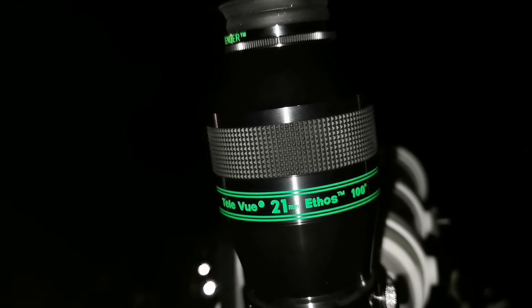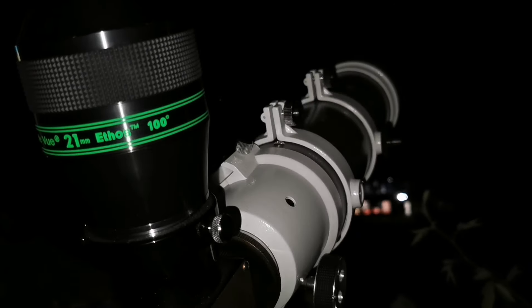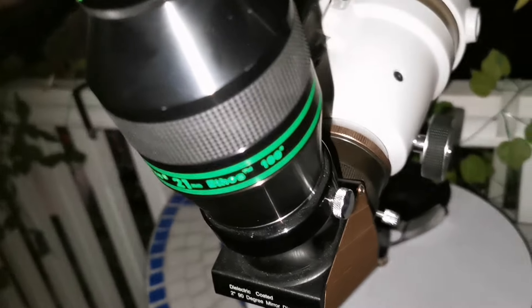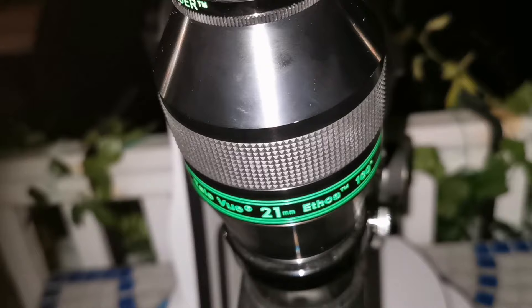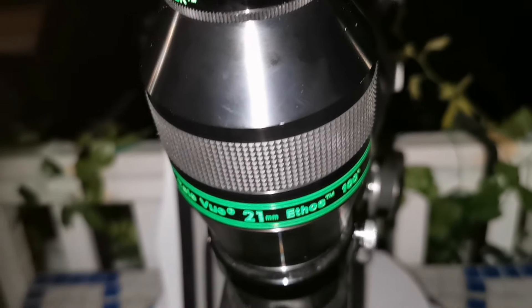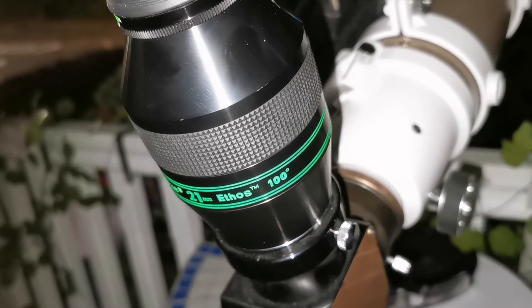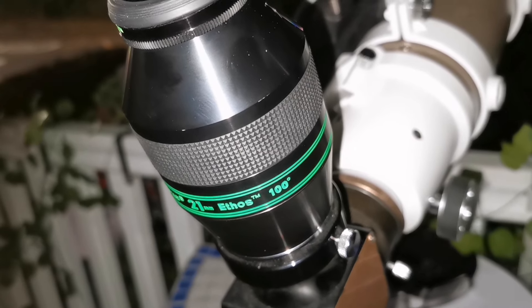This is a 21mm Ethos Tel Aviv 100-degree eyepiece on this telescope — let's see how the view is. The Ethos is one of the hardest eyepieces to photograph, so I was not able to get many good photographs. Imaging with it is difficult at 100 degrees.